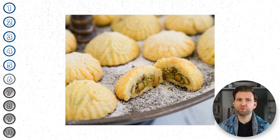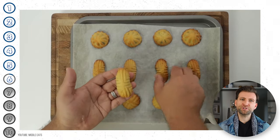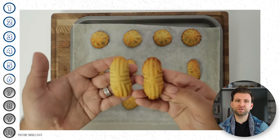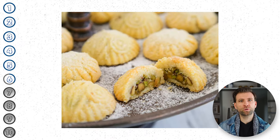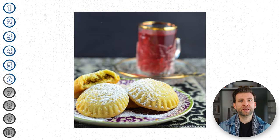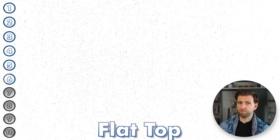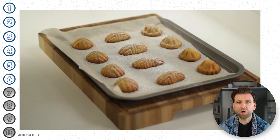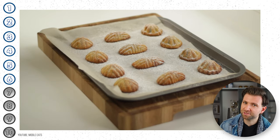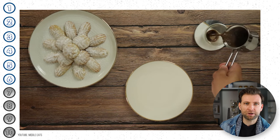Mamoul is an ancient cookie filled with fruits and nuts such as dates, walnuts, and pistachios. The cookies are traditionally prepared for Easter, festivals, and celebrations, and are typically shaped into balls or domes. The walnut version is shaped into a dome with a round top, the date mamoul into a dome with a flat top, and the pistachio mamoul has an oval shape. They are often topped with powdered sugar and served with coffee or tea in many Middle Eastern households.